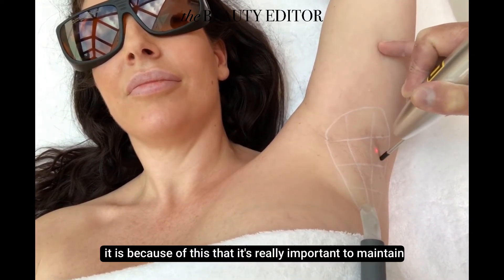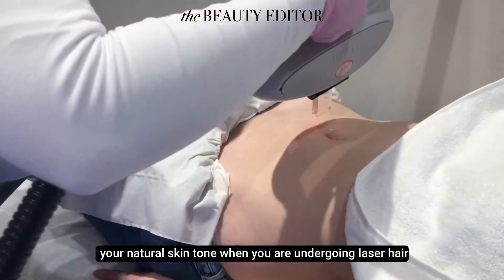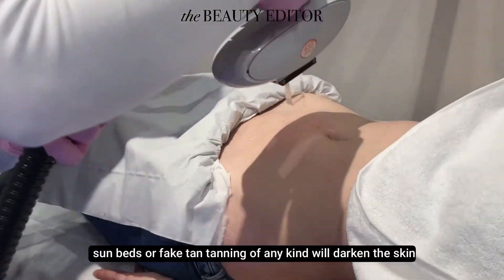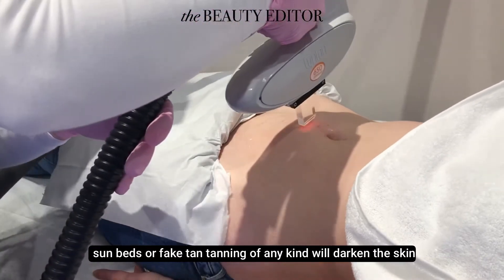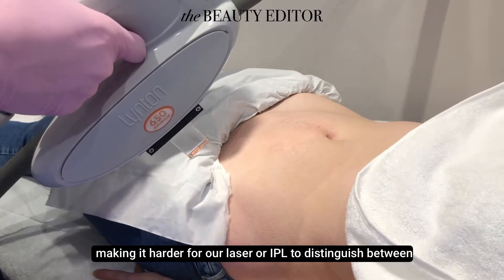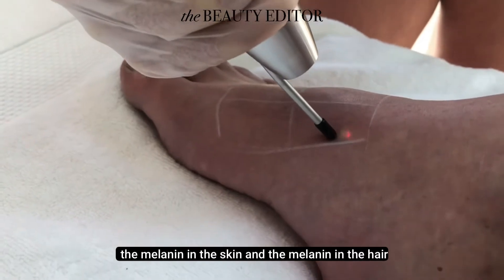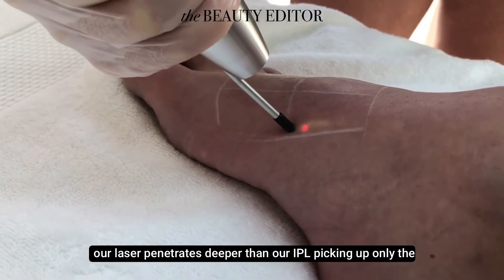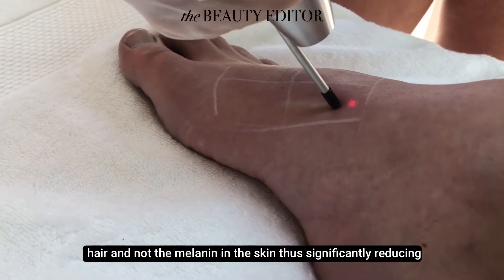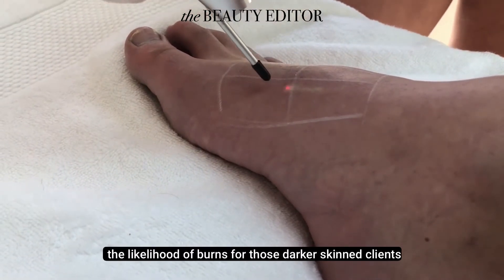It is because of this that it's really important to maintain your natural skin tone when you are undergoing laser hair removal. Whether caused by sun exposure, sun beds or fake tan, tanning of any kind will darken the skin, making it harder for our laser or IPL to distinguish between the melanin in the skin and the melanin in the hair. Our laser penetrates deeper than our IPL, picking up only the hair and not the melanin in the skin, thus significantly reducing the likelihood of burns for those darker-skinned clients.